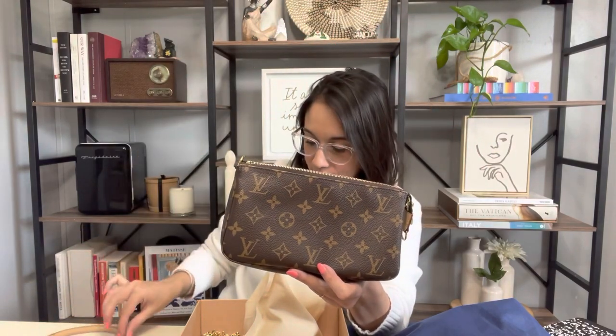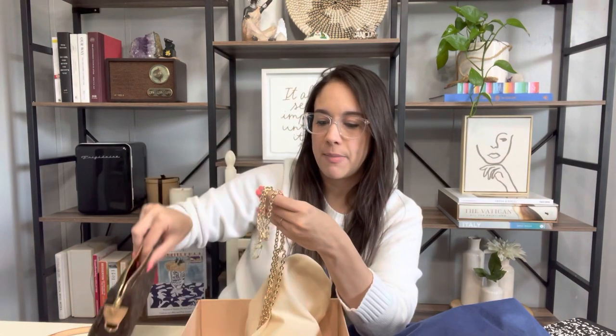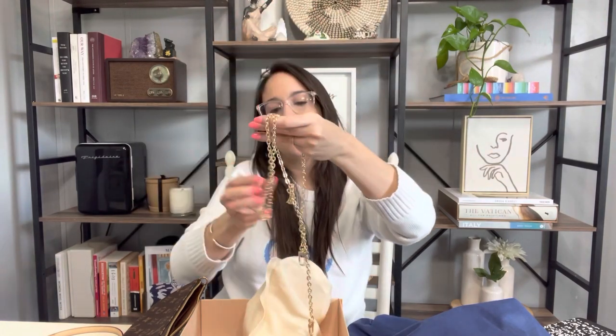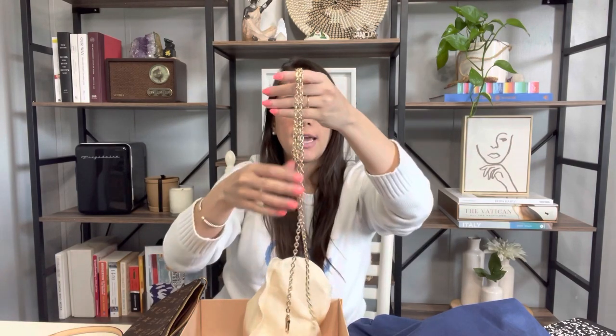Here is the strap — it is in like-new condition; I've never worn it with this strap. I have worn it with a crossbody chain I purchased from Amazon, which I can link below. It's a nice little delicate chain that allows you to wear it crossbody, and you can even double it up to wear it as a shoulder bag.